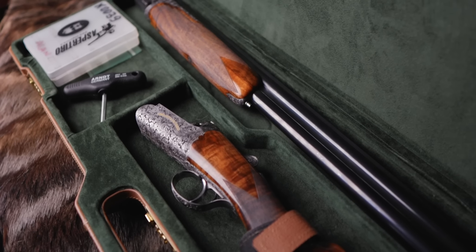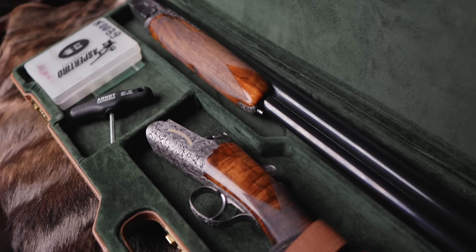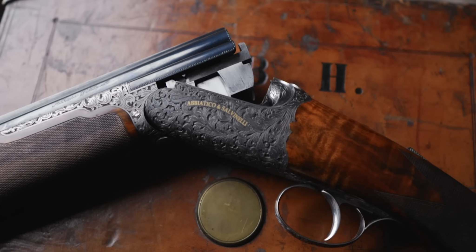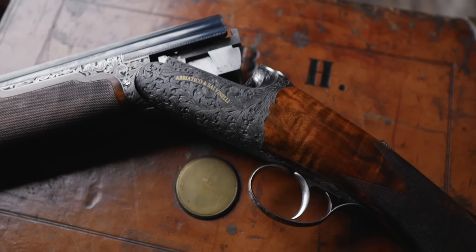Obviously, pinless sidelocks, side-plated trigger plate actions. There is a huge amount of different models of Abbiatico, the Excalibur being probably the most common in the modern era. This is a Poseidon. This particular model is a 30-inch barrel gun. You have raised side ribs, and the point you embrace side ribs is so you end up with this perfect wood-to-metal fit running through. It's tarty, but it's extra work, and it is absolutely beautiful.